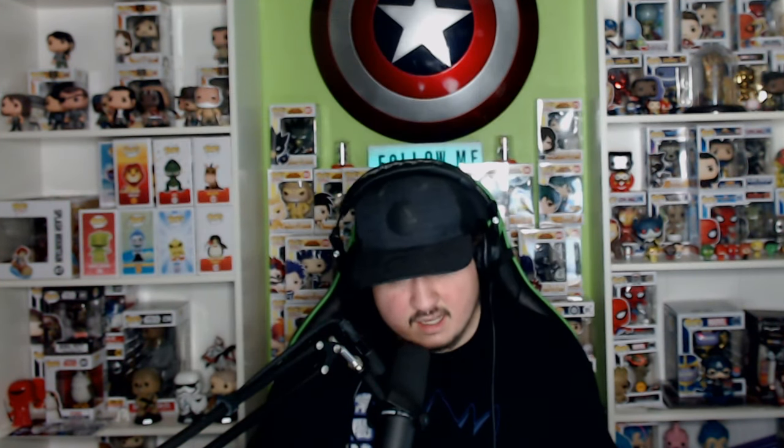They also have Alexander Nitrokoff — I believe I'm saying that right. They have the Normal and the Chase for him as well. The Normal one is just him standing in his underwear with a nice suit top on, and the Chase is the exact same pop but with him standing on top of a lit barrel of dynamite. These are pretty cool if you love the Haunted Mansion and have been on the ride at Disney. I picked up Madame Leota for my sister because she's a big Haunted Mansion fan, and I also picked up the Groundskeeper — I was able to get that one from Box Lunch exclusive.